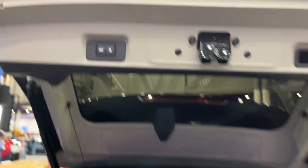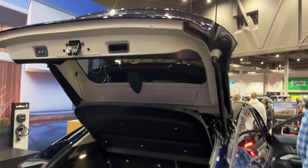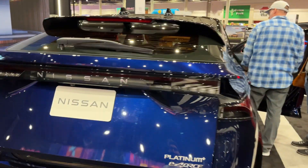There's storage for the spare tire and all your equipment, illumination, and a cargo cover. You also have a handle to close it manually, or you can hit the button to close the trunk. There's also a backup camera.